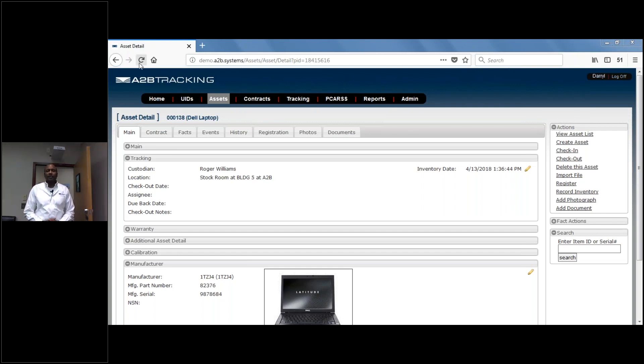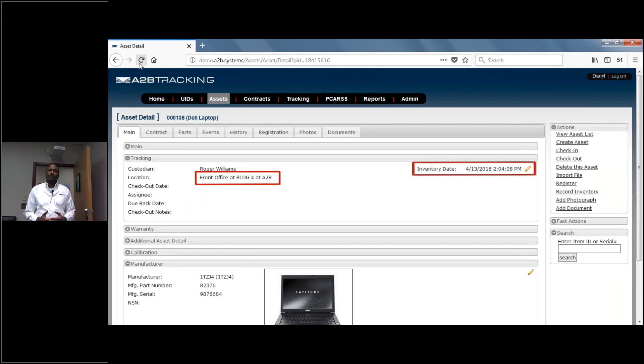So now if we refresh the screen in the software, you can see that the software has updated the laptop's location from the stockroom to the A to B front office, and the inventory date is now current. That's a quick demonstration of how fixed RFID gateways are an ideal solution to help you track and manage your fixed assets. Thank you for joining me today.